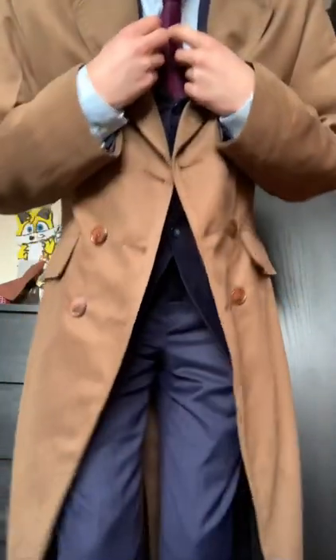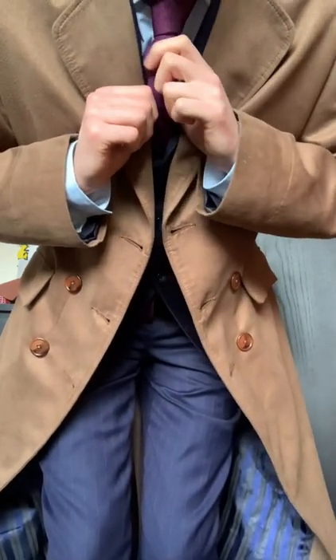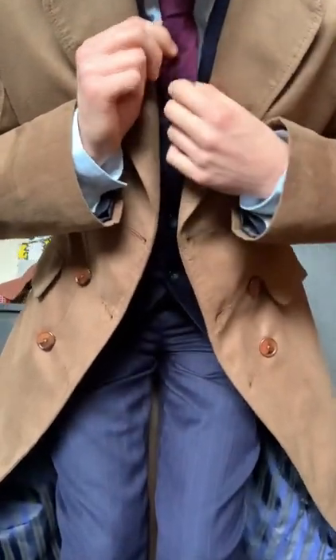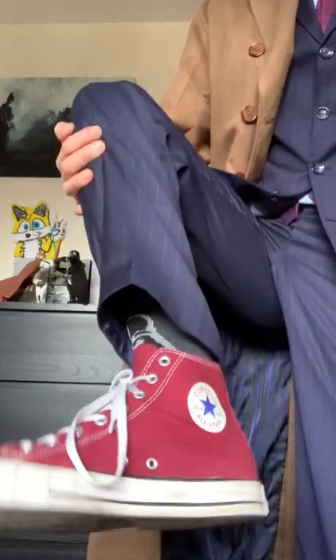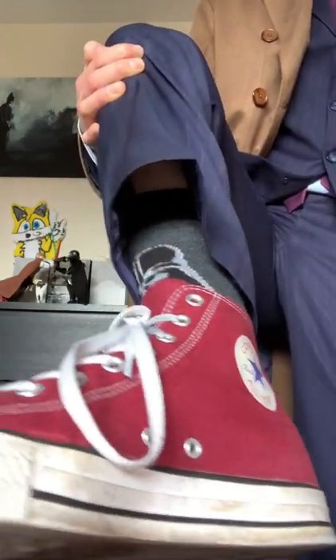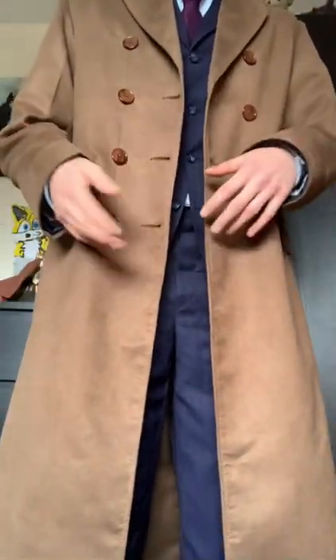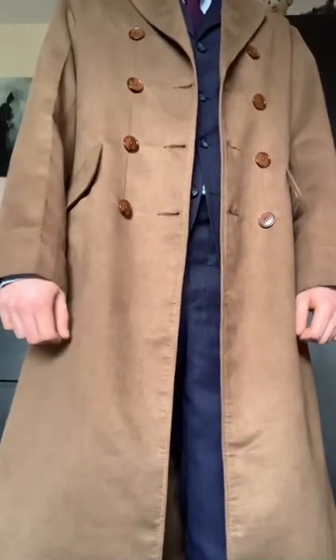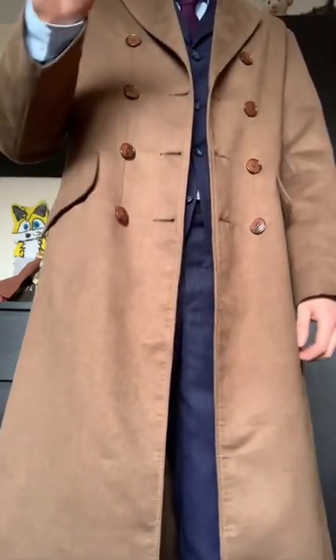As for the rest of the costume: the shirt is light blue, which you can get just about anywhere. The tie is a standard one from Burton — not accurate, but it does the job. As I've learned from many 10th Doctor cosplayers, the shoes are maroon Converse, not the bright red ones — maroon. Mine are a little beat up because I've had them for years, but that's okay because the Doctor runs everywhere. The only thing I'm really missing is a pair of fake glasses for the brainy specs, which I'm looking to get.